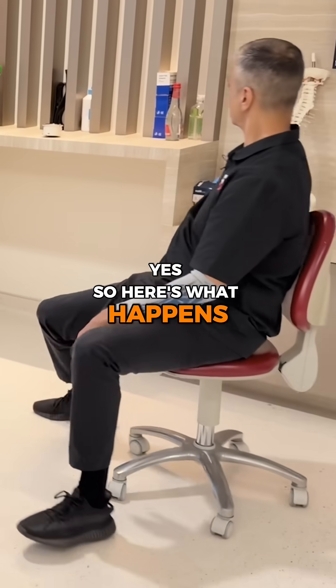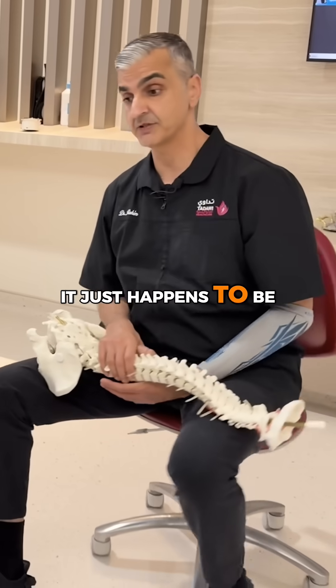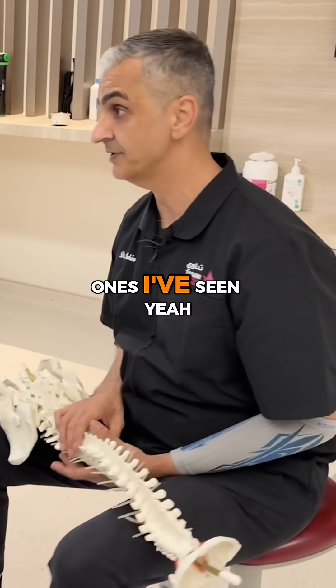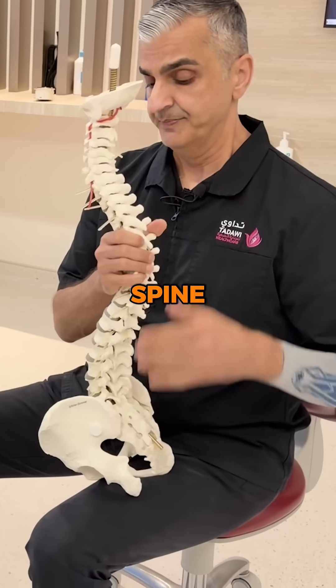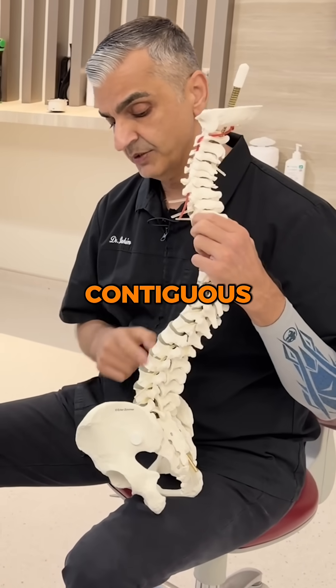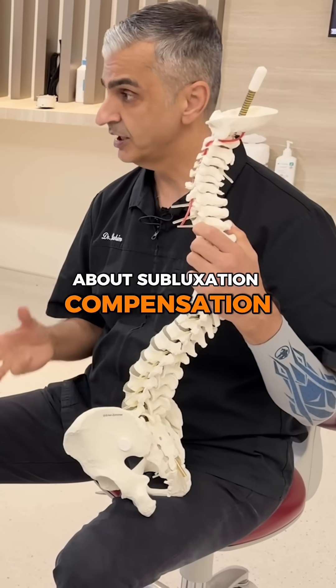Here's what happens. And again, it's not all the time — it just happens to be in the couple thousand cases I've seen. When we're looking at the spine, the spine is synchronous and contiguous. Everything is connected. Dr. Gonson used to talk about subluxation compensation.